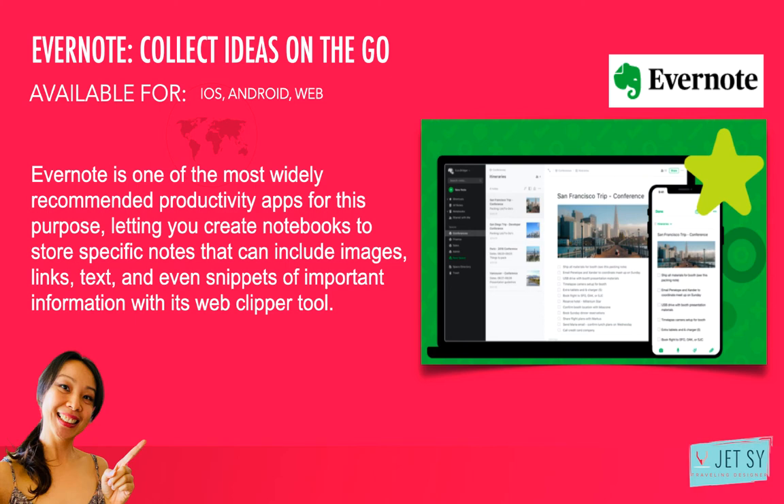Number seven: Evernote — collect ideas on the go. I have been using this for many years now. Every entrepreneur needs an idea journal — a place to collect research and capture fleeting moments of inspiration. Evernote is one of the most widely recommended productivity apps for this purpose, letting you create notebooks to store specific notes that can include images, links, text, and even snippets of important information with its web clipper tool. With Skitch, part of its suite of complementary apps, you can also take screenshots of what's on your screen and automatically store these images in Evernote. The best thing about Evernote is if you have it on your mobile and laptop or desktop, it will automatically sync once you're online so you can edit anything anywhere. If you'd like a more simple tool, you can also try Google Keep for jotting down your ideas and to-do list. It's available for Android, iOS, and web — and yes, I do have this.